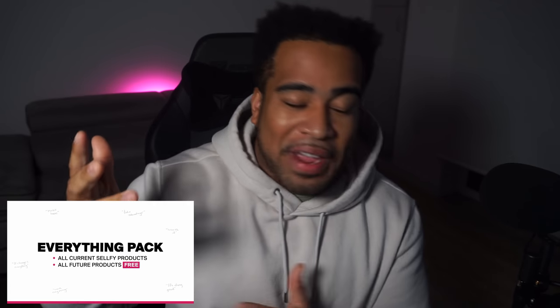Yo, what is going on guys? It is your boy Cesar. There's a brand new episode of redesigning your PSDs where I basically take some really cool projects that my fans have made and I just want to redesign them — either to make them better or make them my own. That's kind of like my thing about this series. I hope you guys do enjoy it.